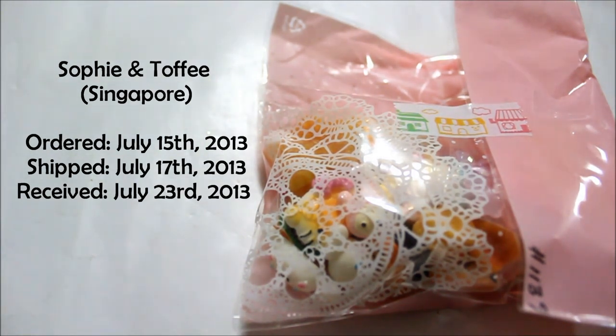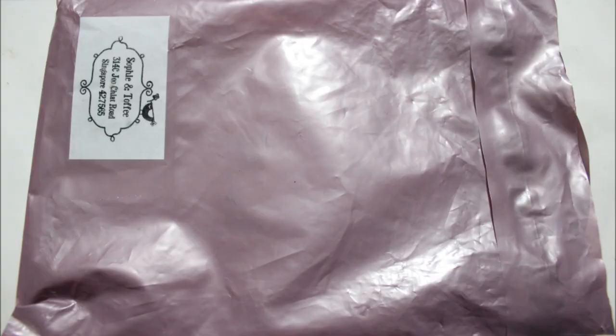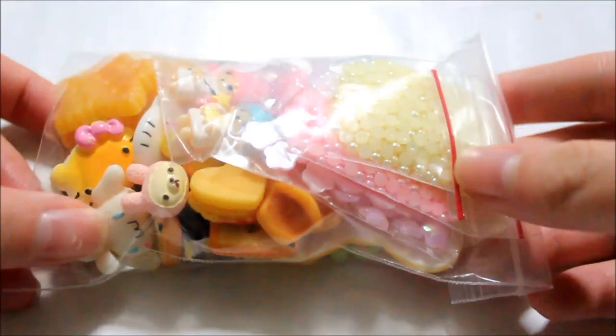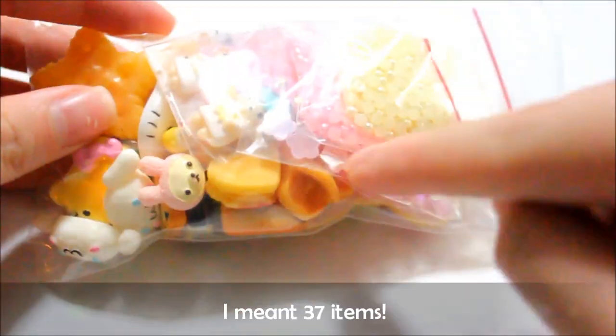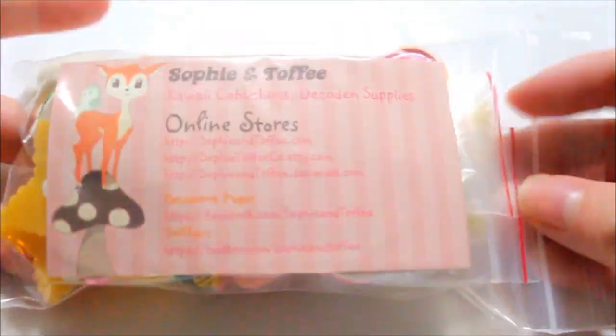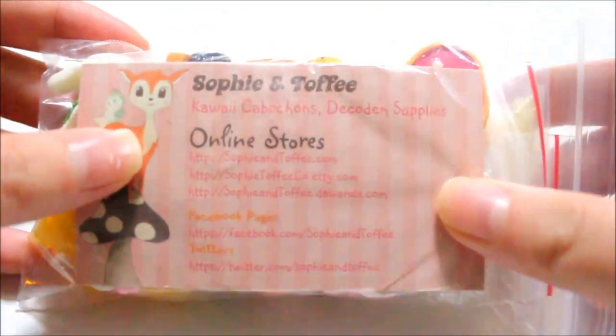I'm just going to get started. It came in this purple packaging and I have photos of these. It came in a ton of bubble wrap — like four long sheets of bubble wrap, which was amazing and really, really secure. Looking back at my order history, there are 34 items in here, not including each of the individual rhinestones of course. I'm going to show you everything I got and then talk a little bit about Sophie and Toffee at the end of the video.